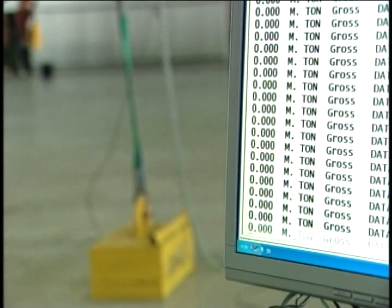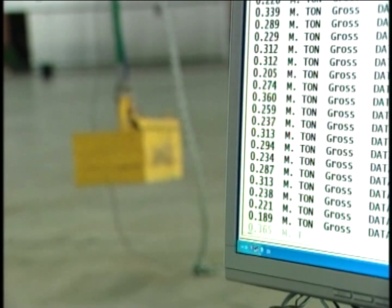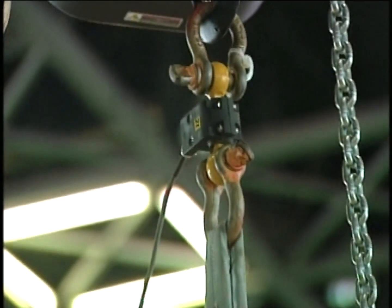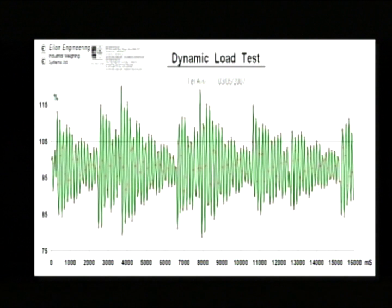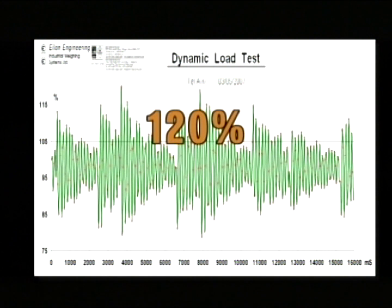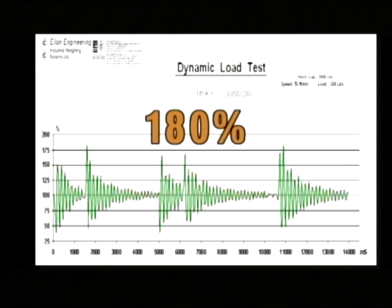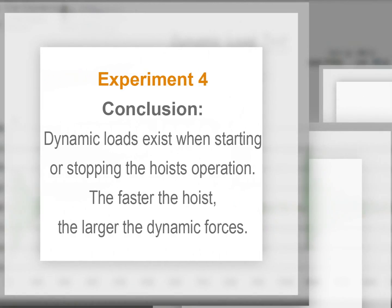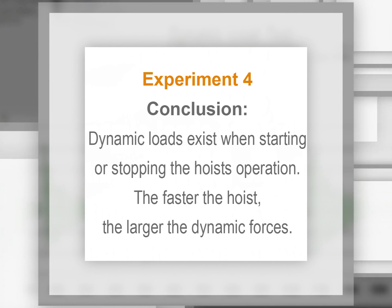Experiment 4: measurement of dynamic loads involved in lifting a load with a hoist and stopping the hoist's operation. This test was conducted with both 50 feet (16 meters) per minute and 14 feet (4 meters) per minute hoists. With the 14 feet per minute hoist, the load cells recorded a maximum of 120% of the load's weight. Conclusion: dynamic loads exist when starting or stopping the hoist's operation — the faster the hoist, the larger the dynamic forces.